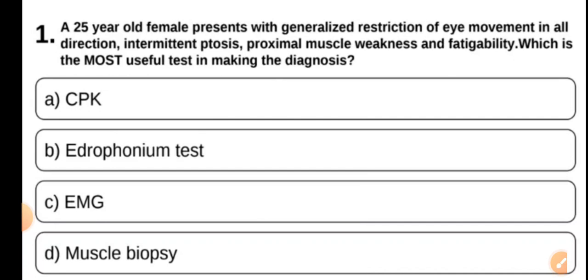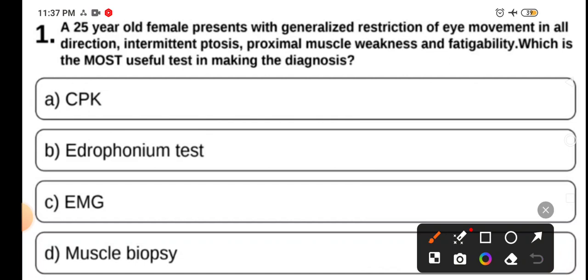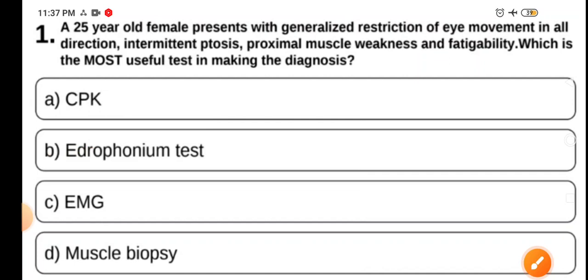This is a clear-cut case of myasthenia gravis — ophthalmic myasthenia. The most useful test here is the Edrophonium test. Edrophonium is a short-acting drug. When you give Edrophonium, all symptoms are going to be improved immediately after giving this injection.